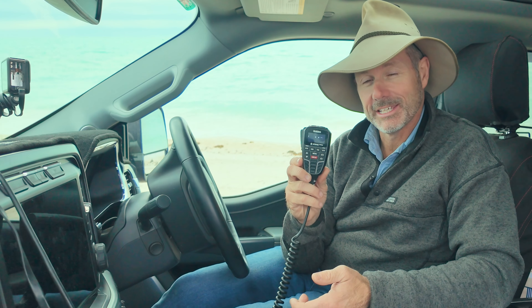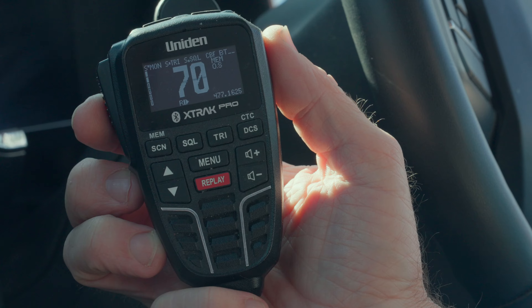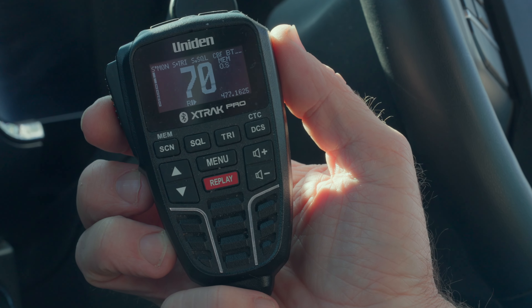You might wonder what sort of car-to-car communications we use out on the track, and it is this guy here. This is an 80-channel 5-watt UHF radio from Uniden and it's called the X-Track Pro.